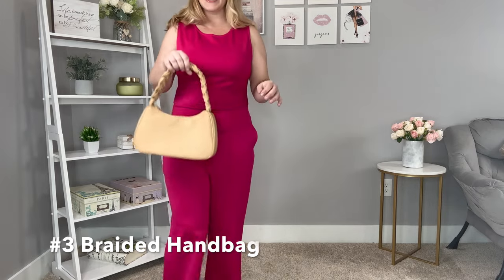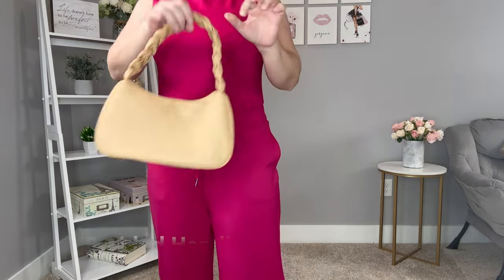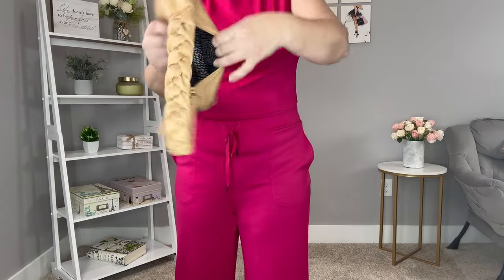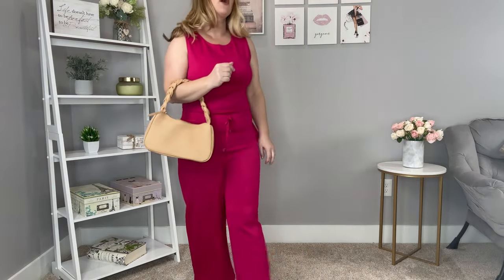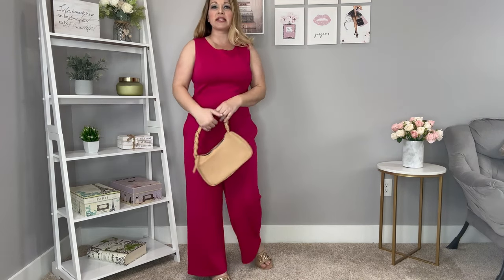I also want to show you this handbag — it's so cute with the braided detail on the strap and a zipper top. Inside you have a slip pocket and a privacy zipper in the back. It's a great neutral but comes in tons of other colors. You can wear it over the shoulder or carry it by the strap. It's a cute soft vegan leather bag that holds your necessities.